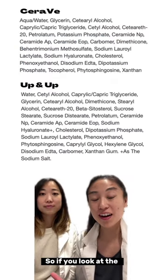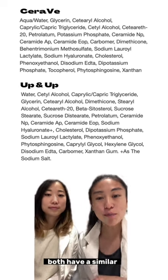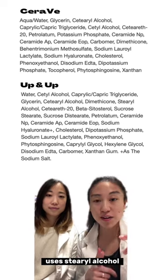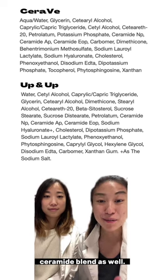If you look at the IELs of these two formulas, you'll realize that they're actually pretty similar. Both have a similar classical emulsion system that uses Cetearyl alcohol and Cetyl alcohol. On top of that, they have a similar ceramide blend as well.